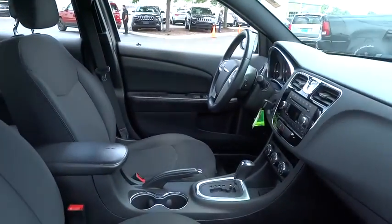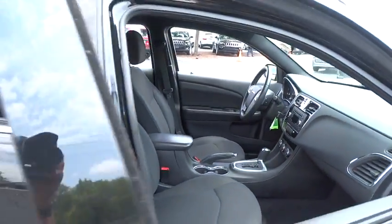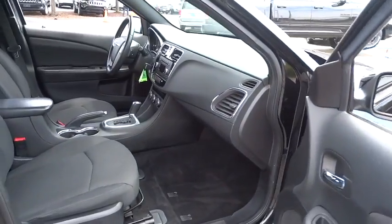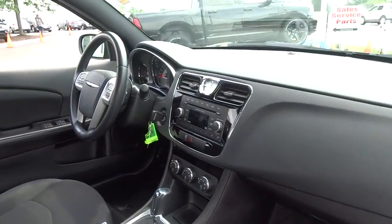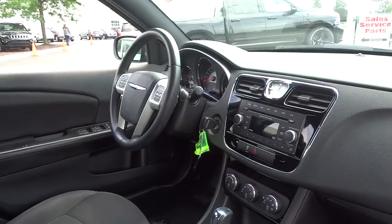This vehicle has less than 30,000 miles. Here are some of this vehicle's great options: traction control, stability control, front wheel drive, power steering, cruise control, and trip computer.